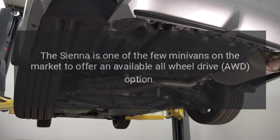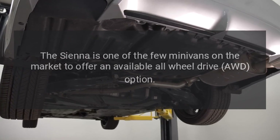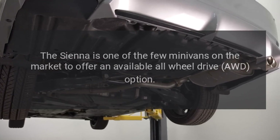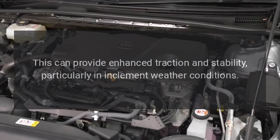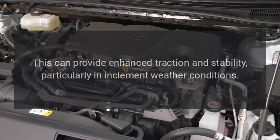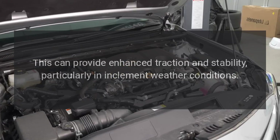All-wheel drive. The Sienna is one of the few minivans on the market to offer an available all-wheel drive (AWD) option. This can provide enhanced traction and stability, particularly in inclement weather conditions.